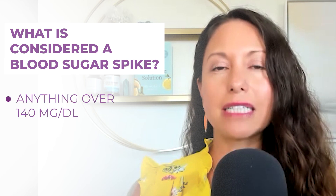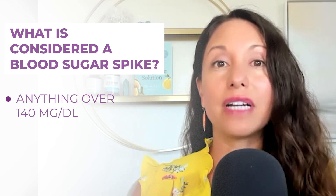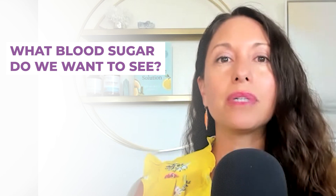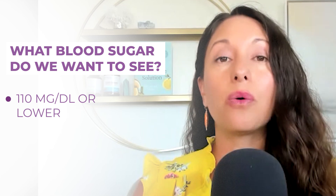What is considered a spike? A spike is anything over 140 milligrams per deciliter. And again, over 90% of us are seeing those on a frequent basis. What we ideally want to see, when we combine foods or when we're eating a meal — whether it's breakfast, lunch, or dinner — is a blood sugar around 110 milligrams per deciliter or lower. That's the name of the game, and that's what I'm going to be showing you today.